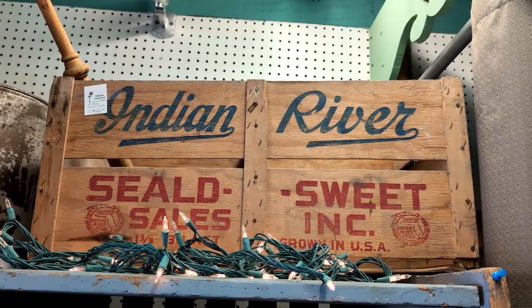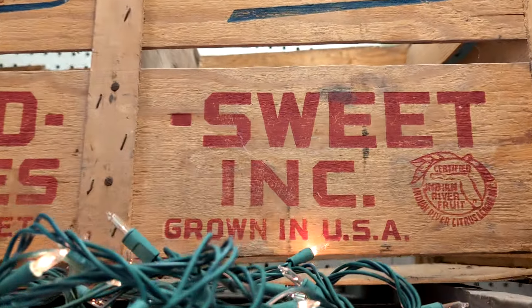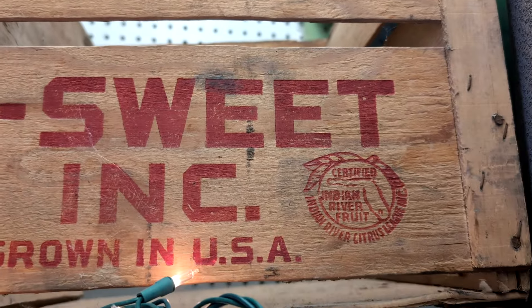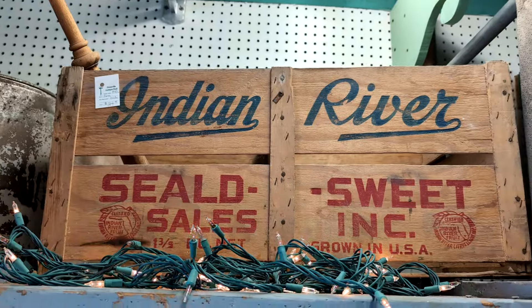I come to Pennsylvania and find a crate about the Indian River. This here is a Florida stamp, and Melbourne, Florida is right alongside the Indian River. Isn't that funny?